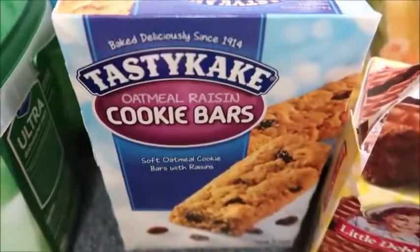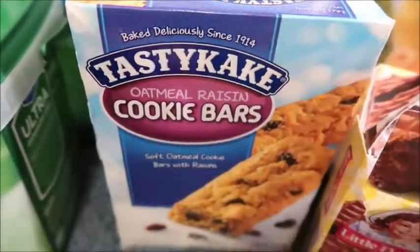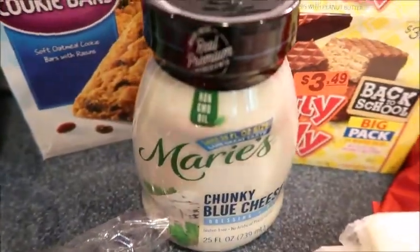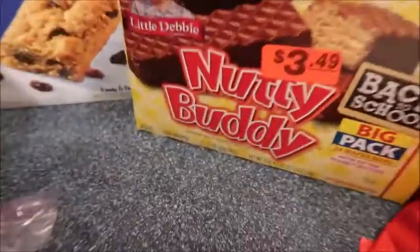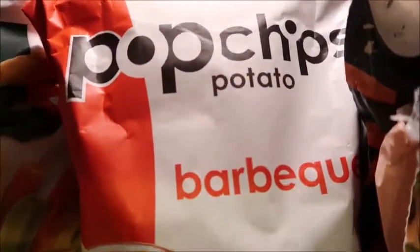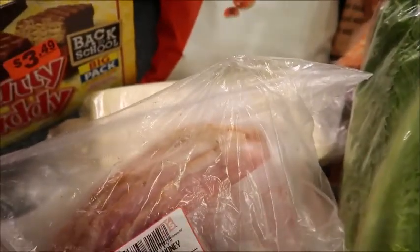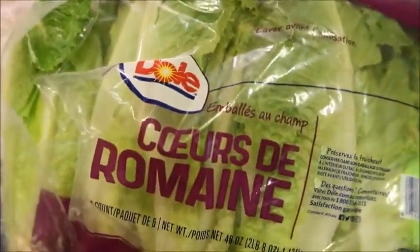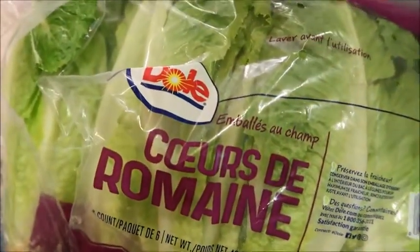Some cookie bars — we love these, my husband likes taking them for work. Some blue cheese, some nutty buddies, some veggie straws, some pop chips. Some lunch meat — I got some ham, some turkey, and some American. We also still have provolone, Swiss, and cheddar in the fridge.